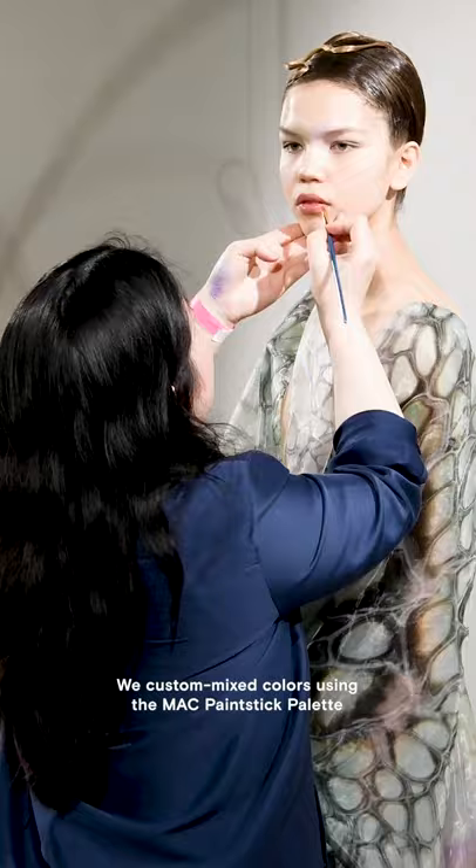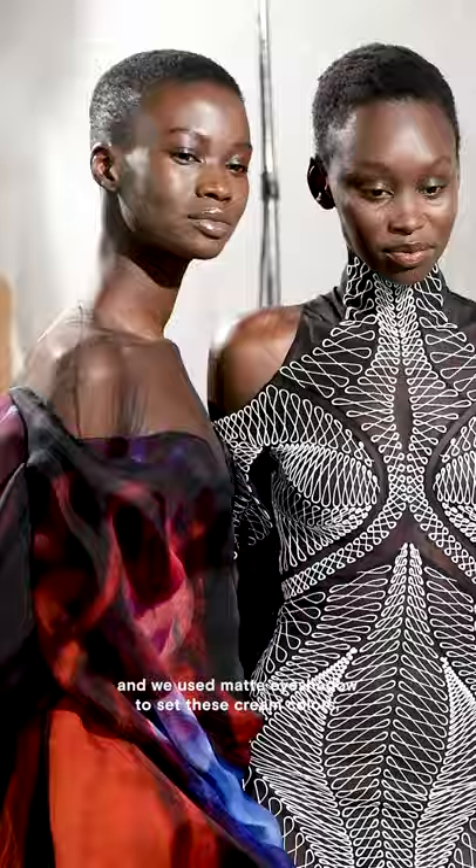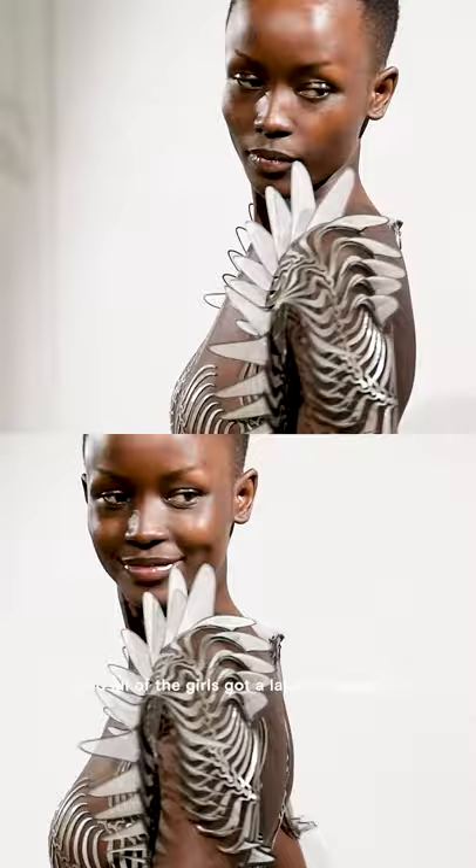We custom mixed colors using the MAC paint stick palette and used matte eyeshadow to set these cream colors. Just before the show, we applied a tiny bit of mixing medium shine on top of the pastel colors to make them pop a little bit more.